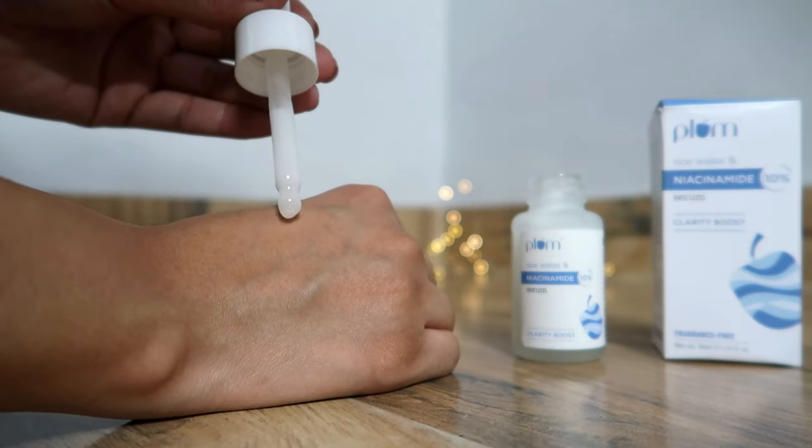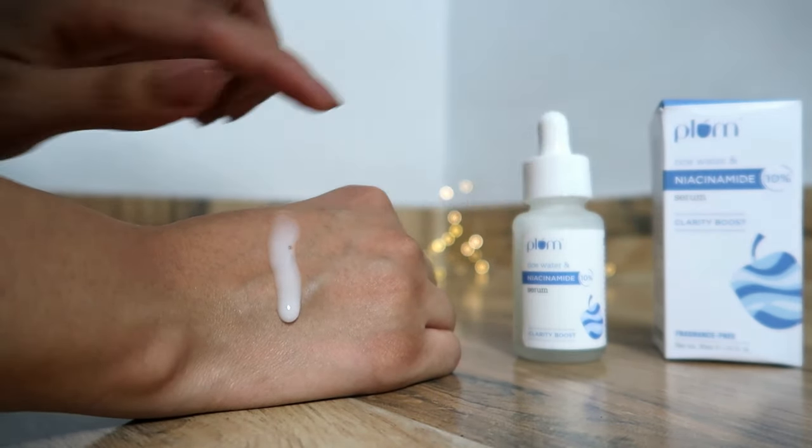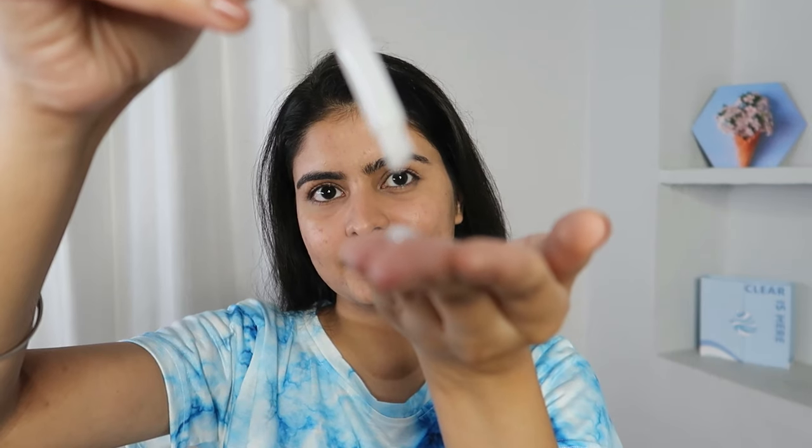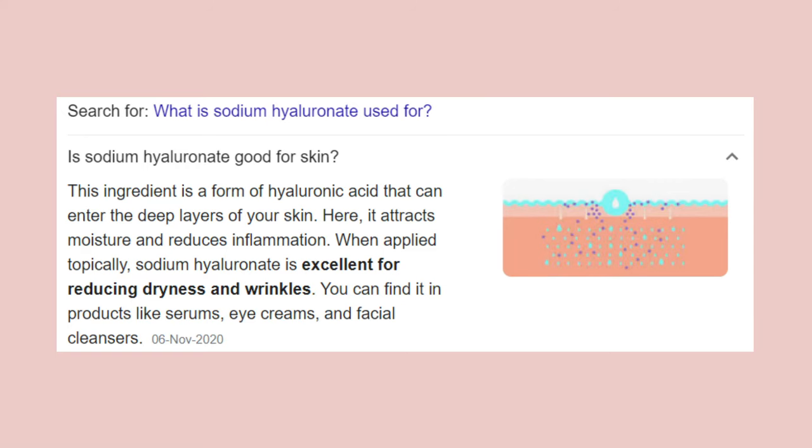The texture of this serum is very different from other Niacinamide serums available in the Indian market. It is a bit gooey, milky, and creamy — it has the feel of a moisturizer but in liquid form. It feels light and doesn't feel heavy on the skin. You can dab-dab and apply it; don't rub actives aggressively on the skin as that can reduce efficacy. I would advise applying it on slightly damp skin because it contains sodium hyaluronate, which works like hyaluronic acid and draws moisture better on damp skin. It blends well and sinks in nicely.